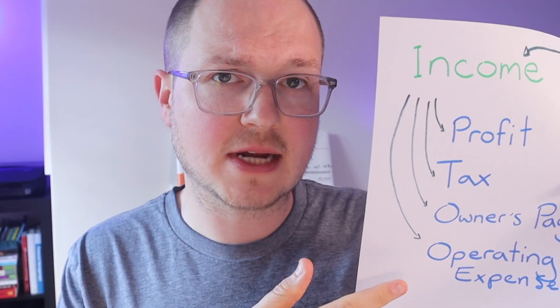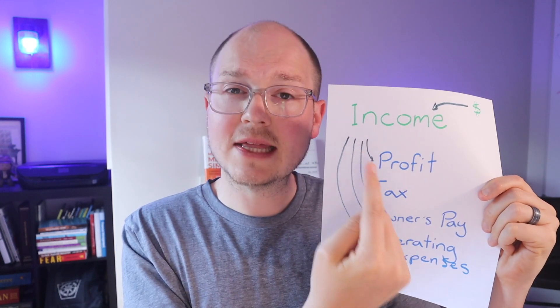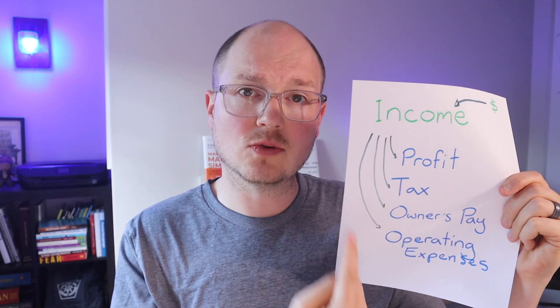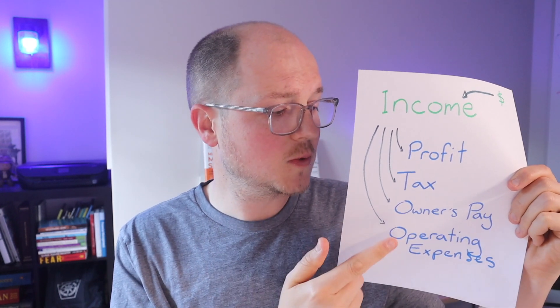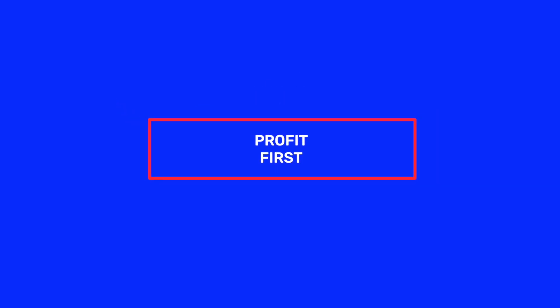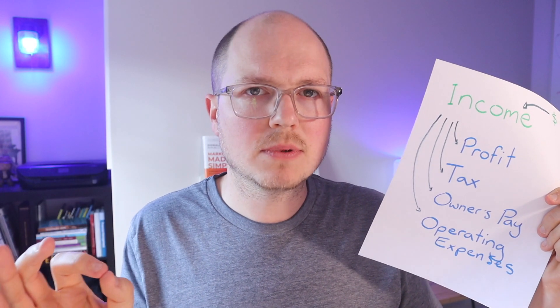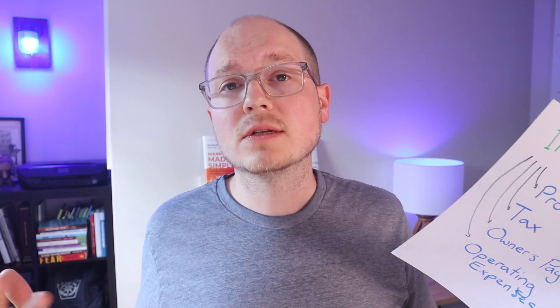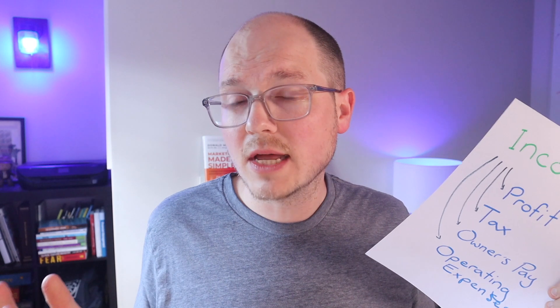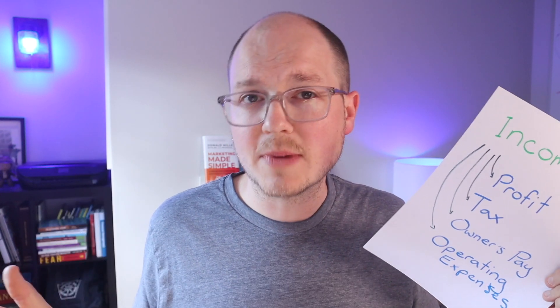All of your money goes into the income account, and then you divvy this up into your other accounts — profit, tax, owner's pay, and operating expenses. Profit first: pull out 1%. Start with 1%, maybe work it up to two or three. I currently am pulling out 5% of each paycheck into my profit account.